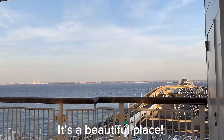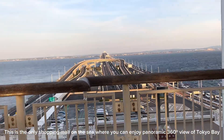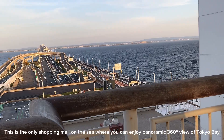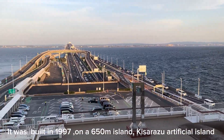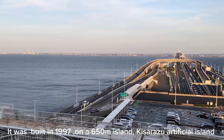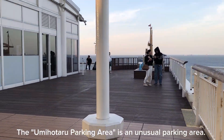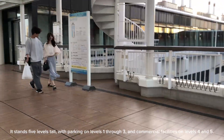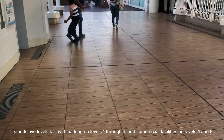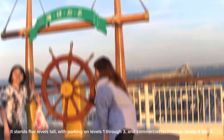It's a beautiful place. This is the only shopping mall on the sea where you can enjoy a panoramic 360-degree view of Tokyo Bay. It was built in 1997 on a 650-meter island, Kisarazu Artificial Island. The Yumi Hattaru Parking Area is an unusual parking area. It stands 5 levels tall, with parking on levels 1 through 3 and commercial facilities on levels 4 and 5.